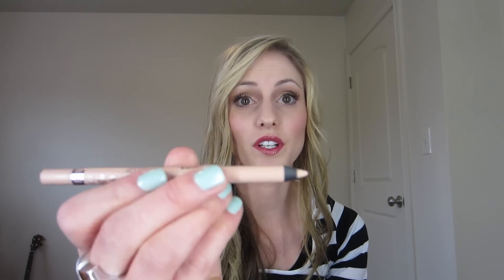I also bought an eyeliner from Walgreens in nude. I like to use a white eyeliner on my waterline to brighten up my eye area, but sometimes the white is a little too harsh, so I use an eyeshadow to go over it. I thought buying a nude eyeliner wouldn't be so harsh. Nothing special, but I'm excited to try it.